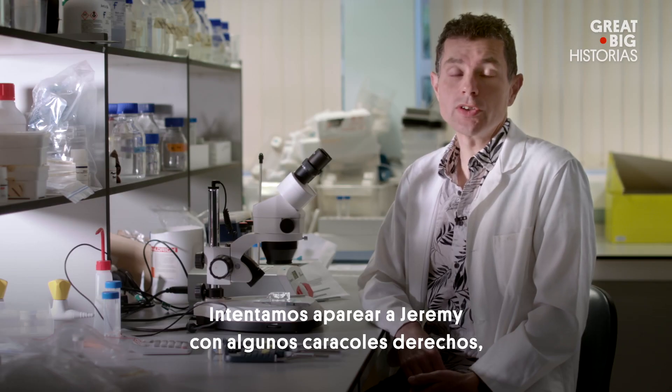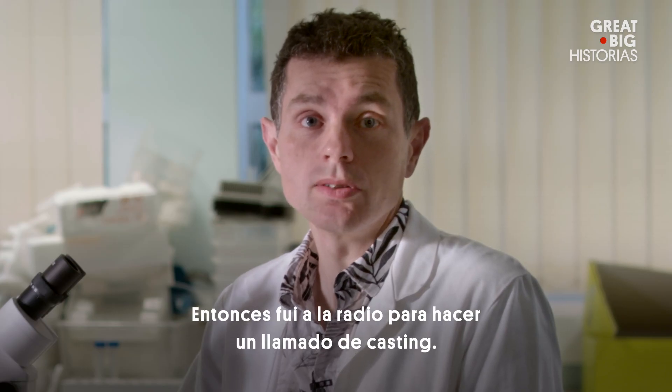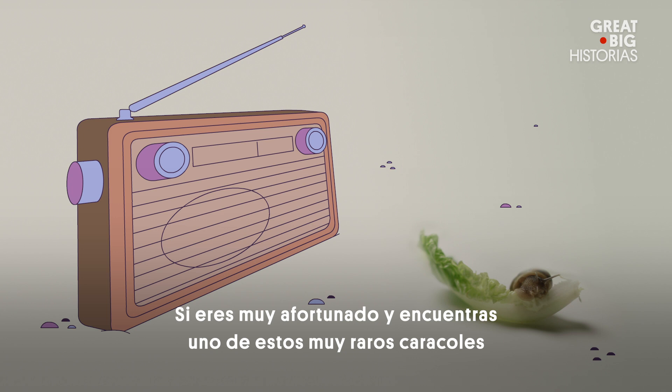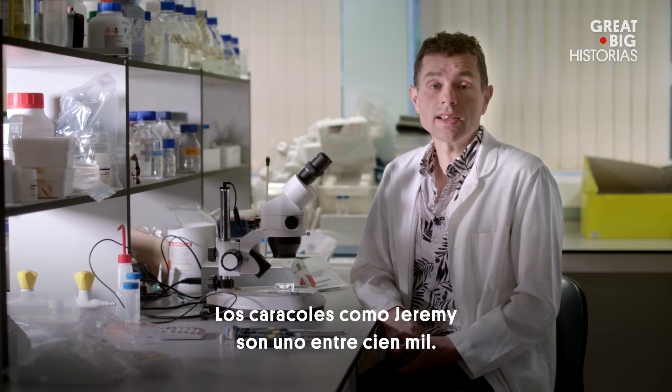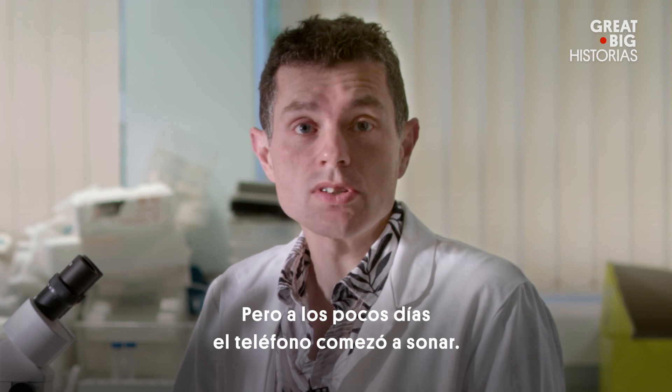We tried pairing Jeremy with a few righties, but I had no luck. So I went on the radio to make a casting call: if you're really lucky and you find one of these very rare left-coiling snails, I'd love to hear from you. I was pessimistic at first — snails like Jeremy are one in a hundred thousand. But within a few days the phone started ringing.